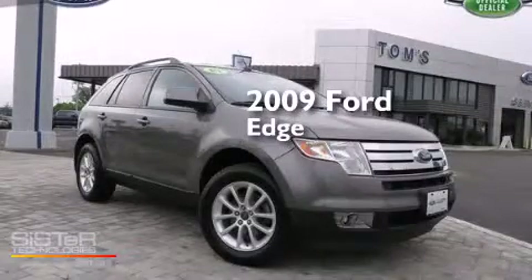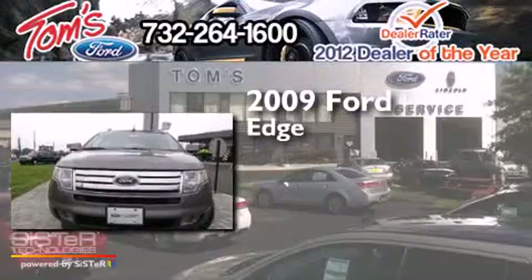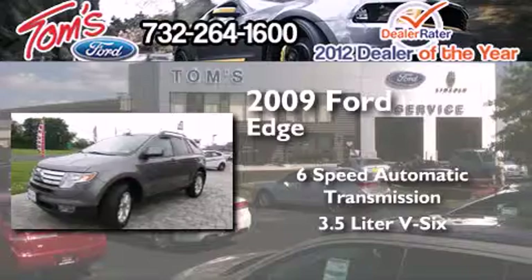This is a certified pre-owned 2009 Ford Edge. This crossover has a six-speed automatic transmission and a 3.5 liter V6.